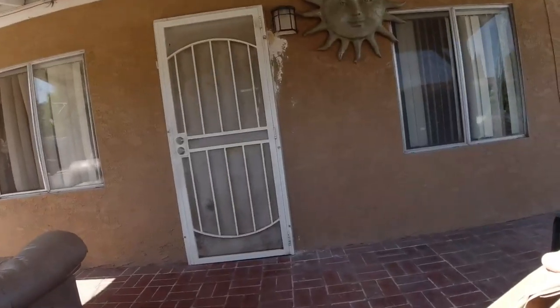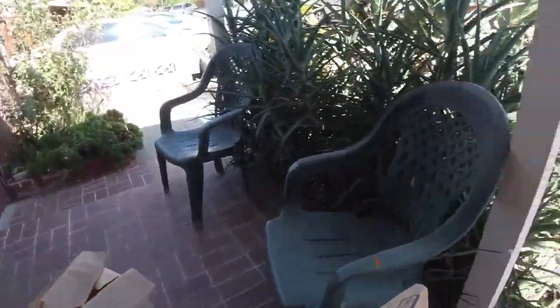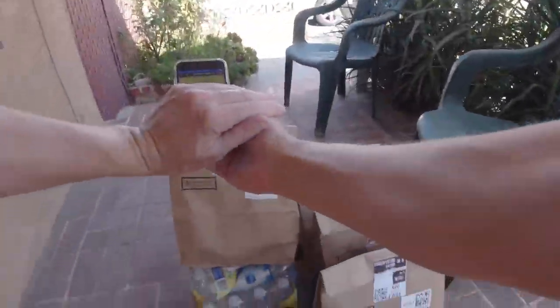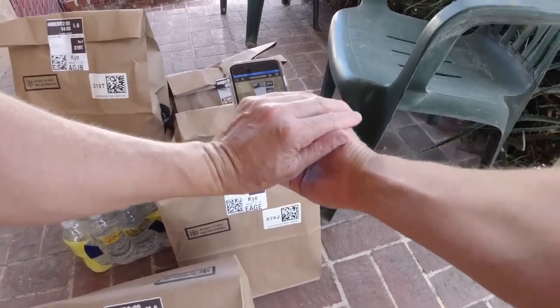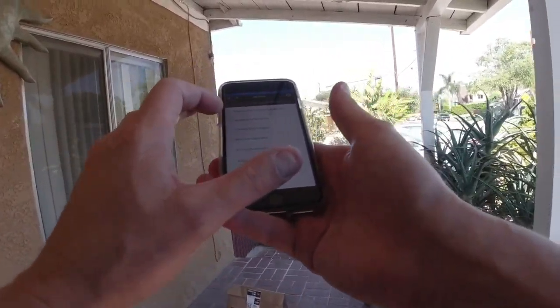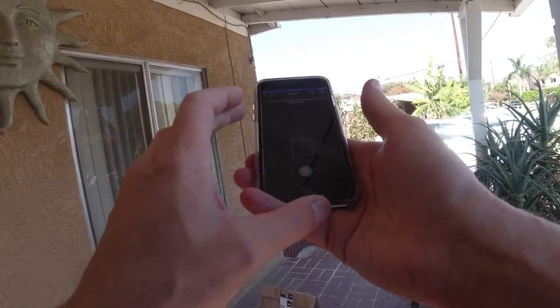Hey, good morning. Sorry, they make us take pictures and all that. All right, that went pretty smoothly. Up next we have another delivery and I've already found the bags that are right behind me, which is kind of nice.